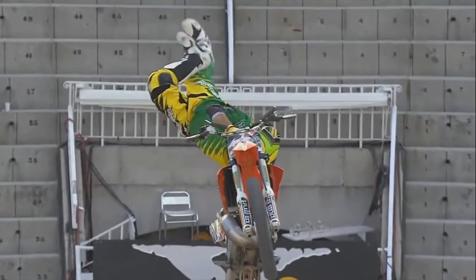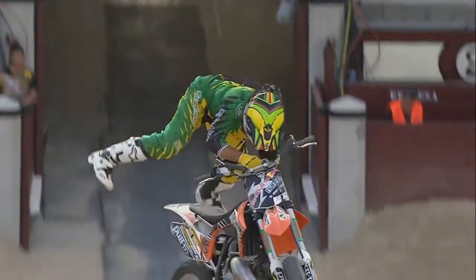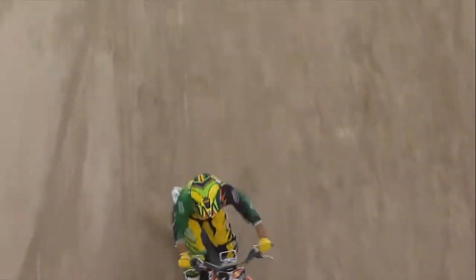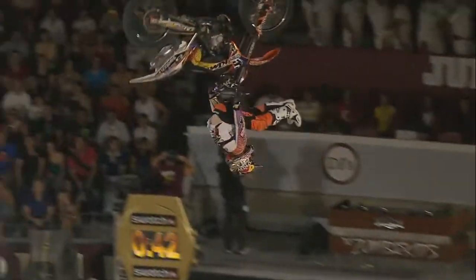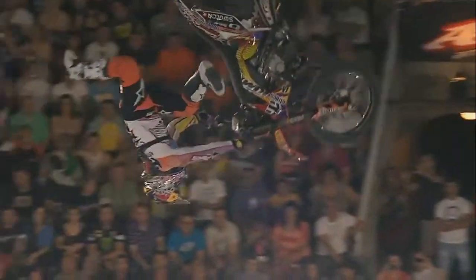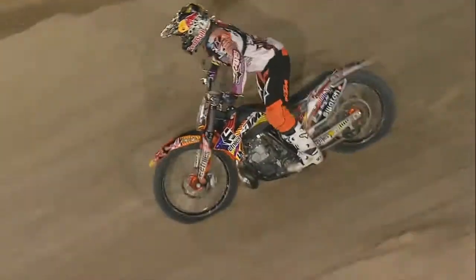Grabs on — oh, that was mad style too. That's pretty sick. Heavy landing, but look at this bar hop to Superman Indy. That is unbelievable. Stepping up the game for that trick.